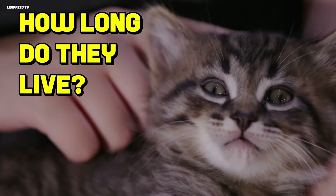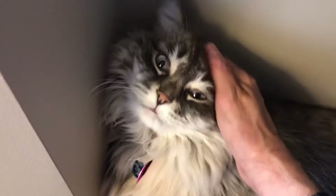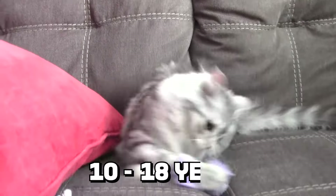How long do they live? Their lifestyle, nutrition, genetics, and other factors play a key role in how long your cat sticks around. But on average, you can look forward to a solid 10 to 18 years.